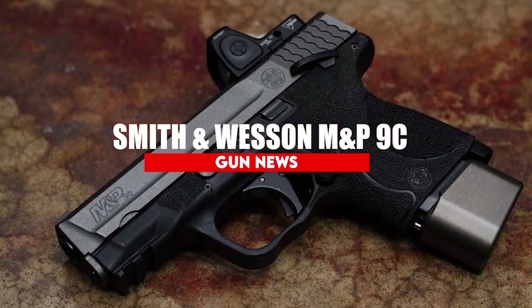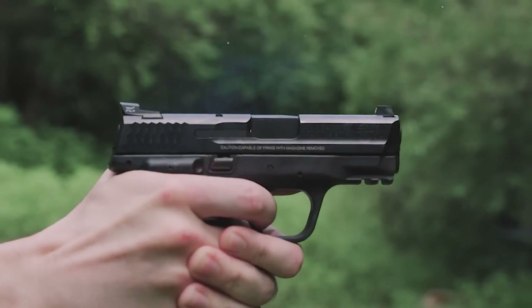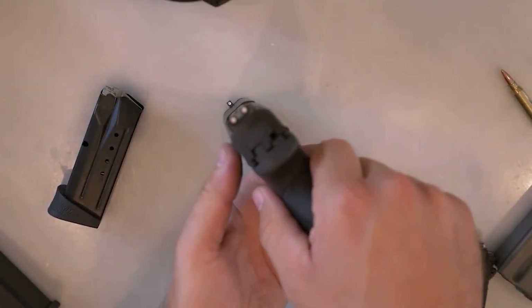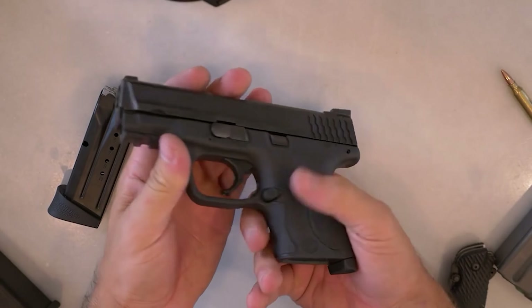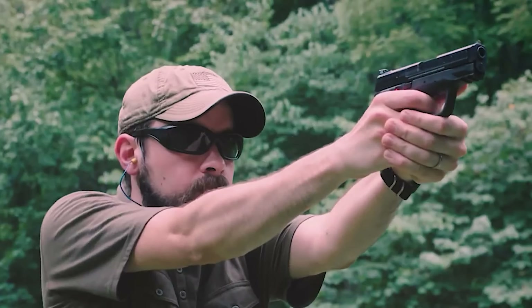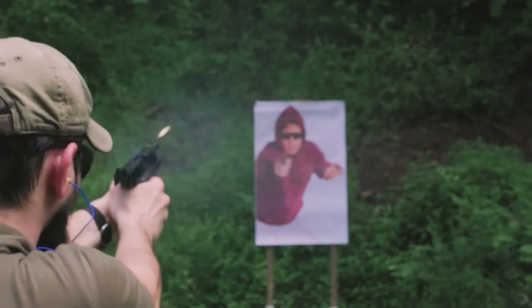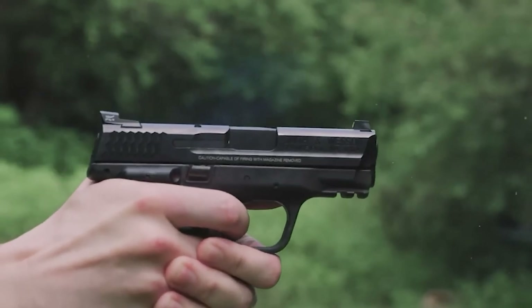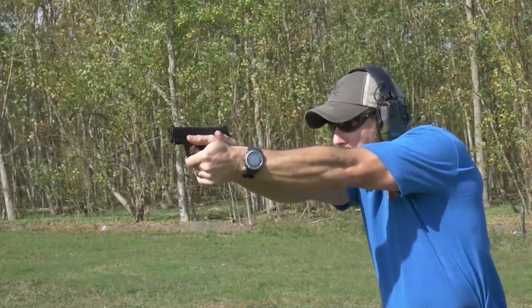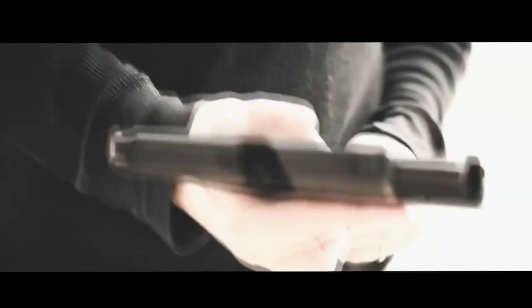Smith & Wesson M&P9C. The M&P9C from Smith & Wesson is a compact version of their highly popular full-size M&P pistol. Despite its small size, the M&P9C packs one big punch. It is a striker-fired pistol and holds a total of 12+1 rounds — plenty of firepower to get you through a firefight. Built on a high-quality polymer frame, it weighs only 24.07 ounces, making it a prime choice as a lightweight concealed carry weapon. Its overall length is only 6.7 inches, and it features a slimmed-down look with rounded edges and no thumb safety, helping keep it from snagging on your holster during a draw.